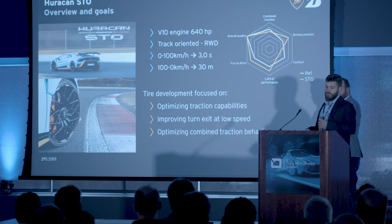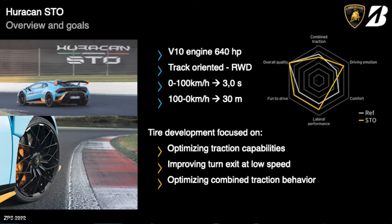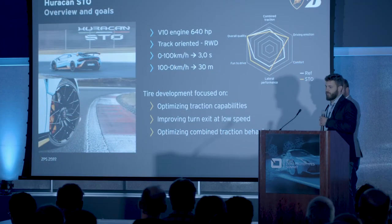The STO is a rear-wheel drive car, unlike most Lamborghini models which are usually four-wheel drive. That's why from the very beginning of the development, we focused on the optimization of the combined traction capabilities in the combined phase, such as the exit from low-speed corners, which can be critical compared to a four-wheel drive.